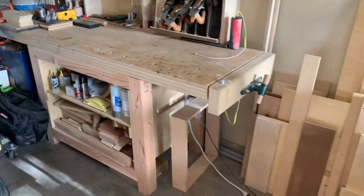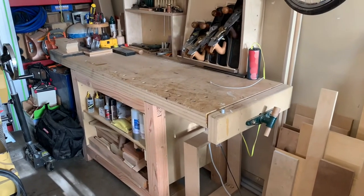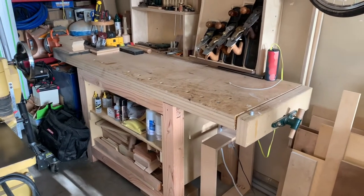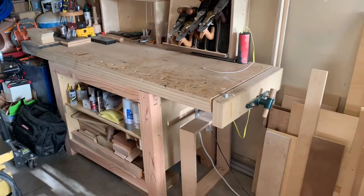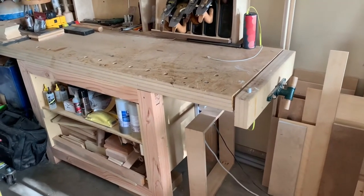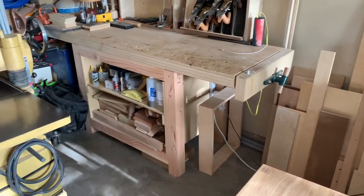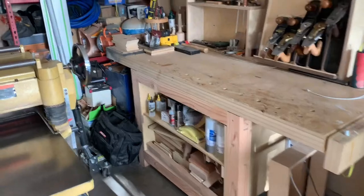I put an electrical strip on here so that I have a plug right near the bench. I'm in a one car garage which is rented, so the electrical situation here is not the greatest — I only have one outlet that I run everything off of, but I also have a 220 outlet that I had wired up, which is helpful for the bigger machines.